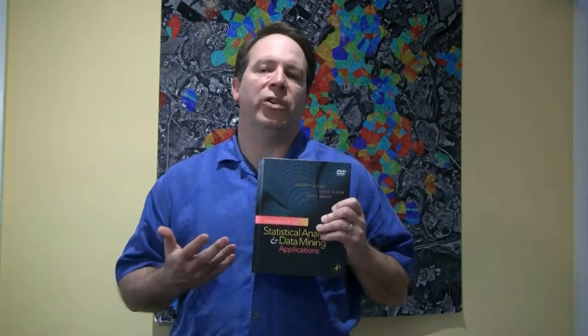With the workshop will come a book — the Handbook of Statistical Analysis and Data Mining Applications — which won a book of the year award, astonishingly in mathematics. I say astonishingly because it doesn't have a lot of mathematics in it. It's really written from a practitioner standpoint. My co-authors and I all taught at universities as a sideline, but are primarily practitioners working in the real world in different fields.